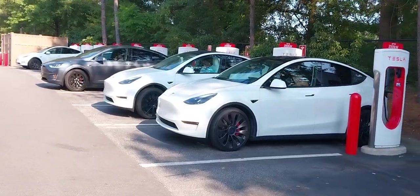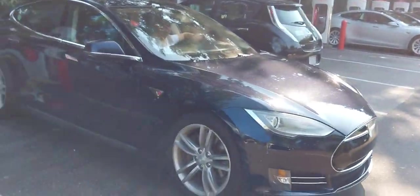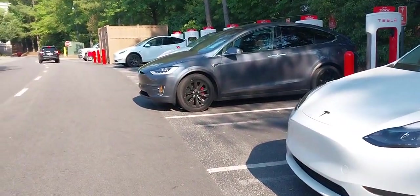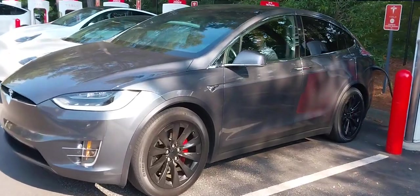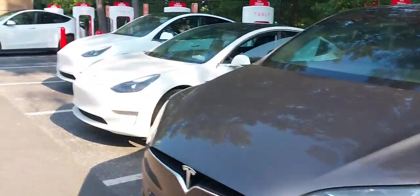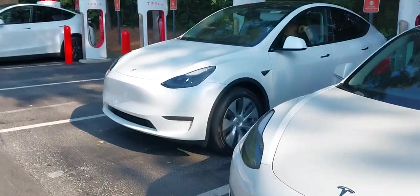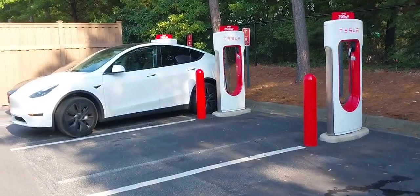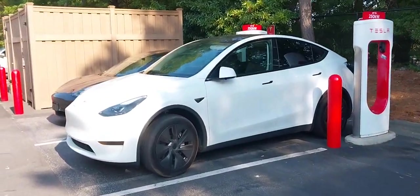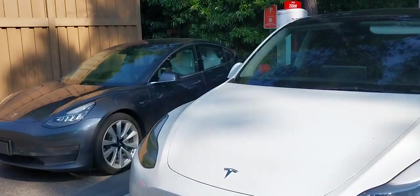That is a beautiful Tesla there — the old model. I think my brother said it has something like a lifetime warranty for electricity. We're going to go down the line and figure out which Tesla Mr. French is riding in today at the charging station.